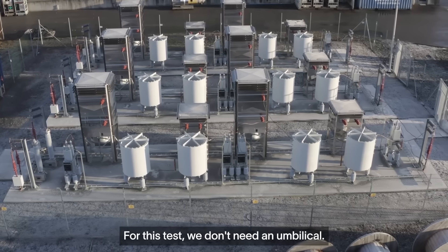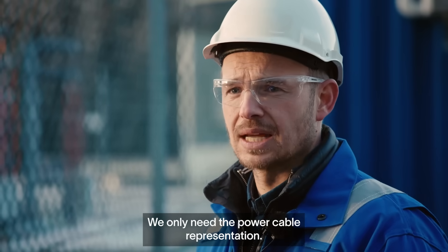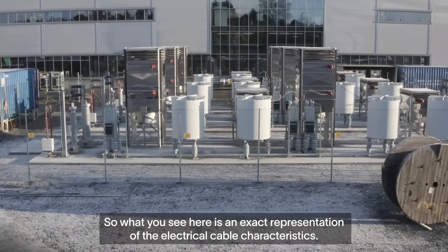For this test we don't need an umbilical, we only need the power cable representation. So what you see here is an exact representation of the electrical cable characteristics.